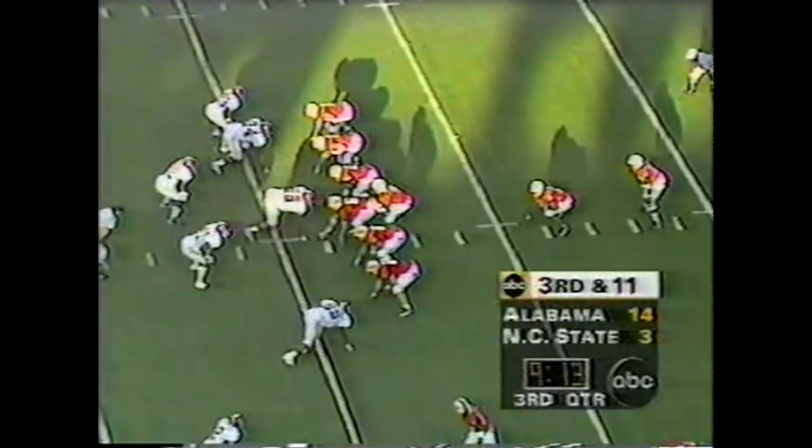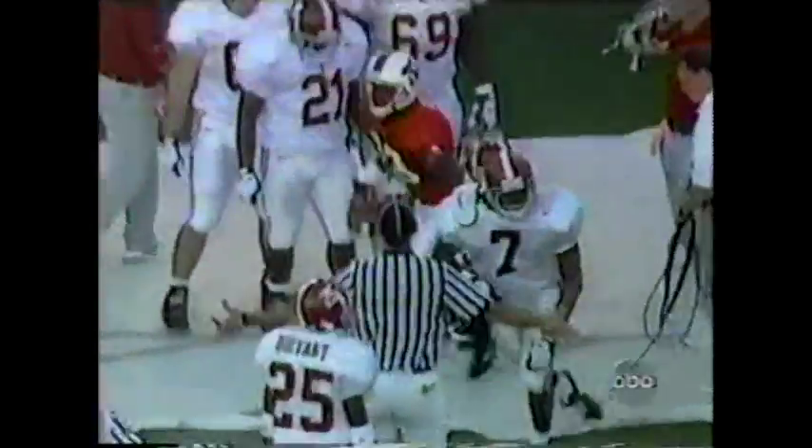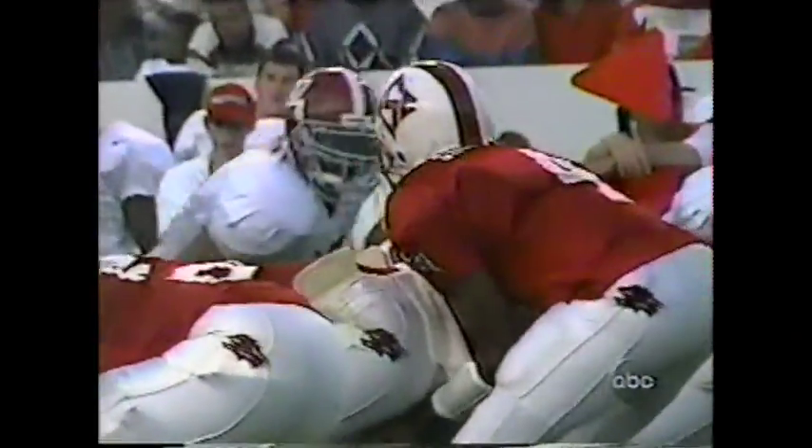Floriano suspended for missing classes and missing tutors. Third down and 11 — play action — Burnett under pressure, throwing — Grissett is out there, he's got it at the 41-yard line. Last year in Tuscaloosa, State had more total yards, more passing yards, more rushing yards, but lost the game.